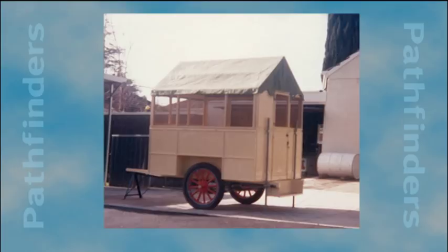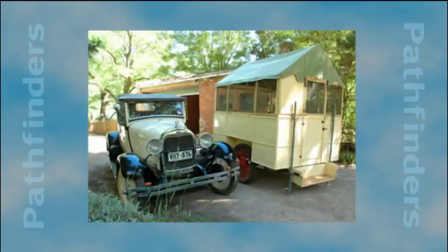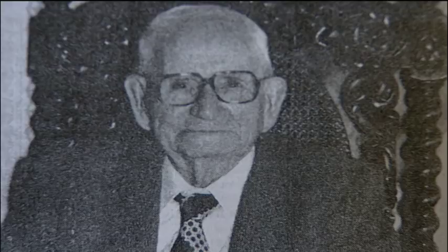After the last of these expeditions, the caravan was retired and for many years it served as a canary cage. Thankfully, it has been restored and now holds pride of place at the Heysen family home at Harndorf.